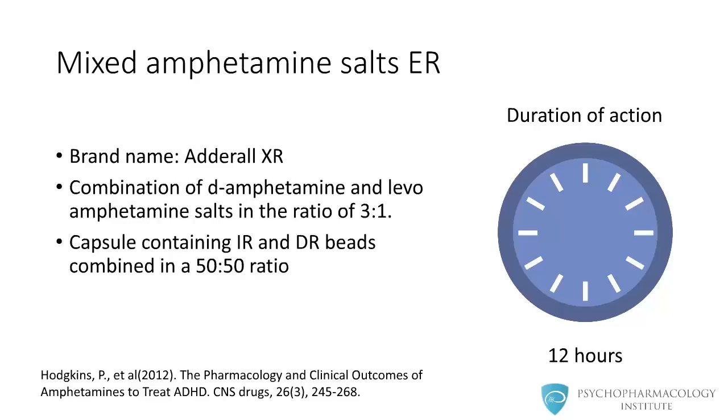Now we begin with long-acting formulations. Adderall XR is a combination of dexamphetamine and levoamphetamine salts in a ratio of 3 to 1. Adderall XR is available as capsules containing immediate and delayed release beads combined in a 50 to 50 ratio. It has a duration of action of up to 12 hours.